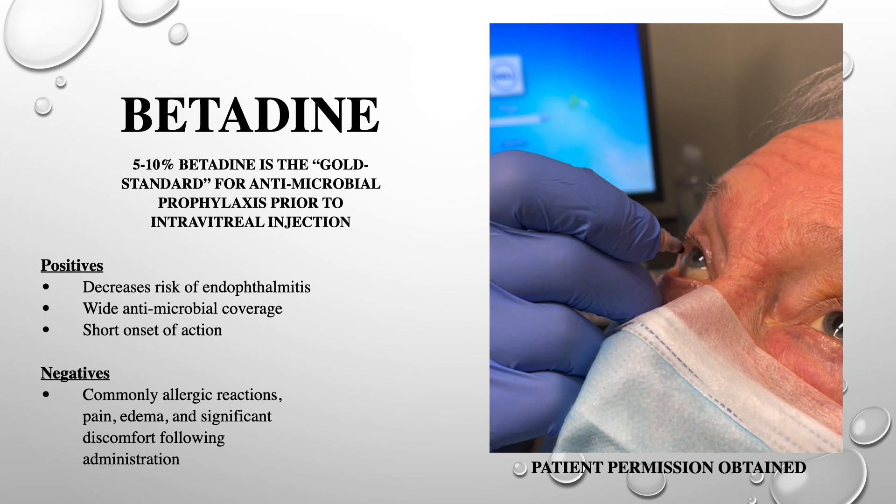Povidone iodine, or betadine, is the most commonly used antimicrobial prophylaxis used prior to intravitreal injection. It has become the gold standard to prevent endophthalmitis. This is due to its wide acceptance in ophthalmic surgery, its wide antimicrobial coverage, and its short onset of action. However, many patients develop allergic reactions and keratoconjunctivitis, causing significant discomfort following administration.